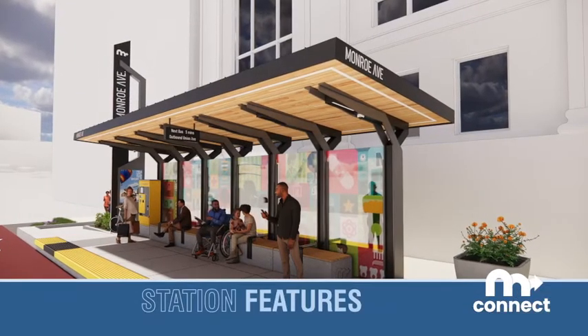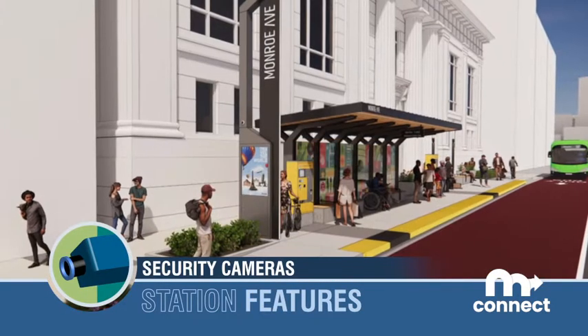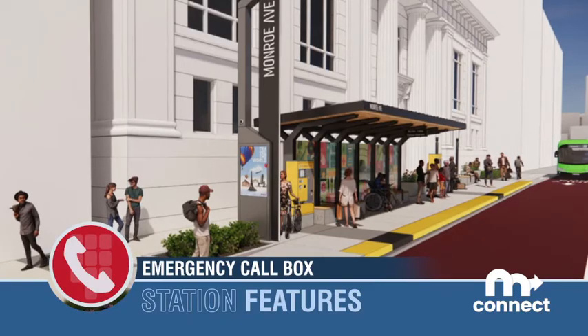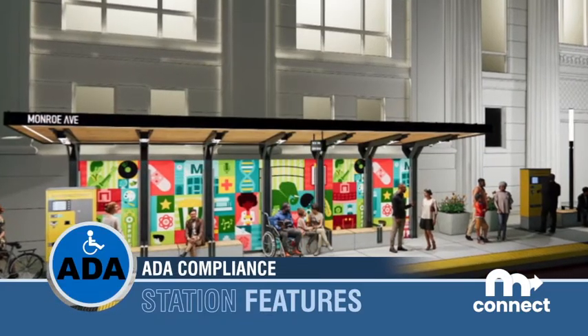Some of the transit station features include real-time bus arrival information, security cameras, an emergency call box, off-board fare collection, level boarding, and ADA compliance.